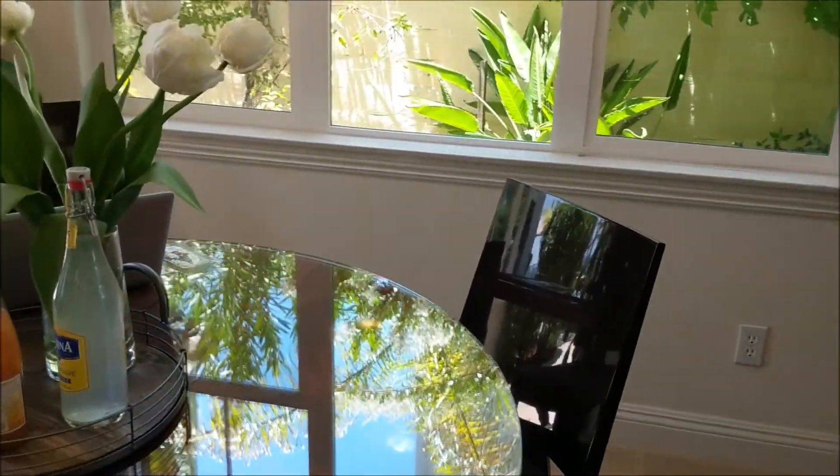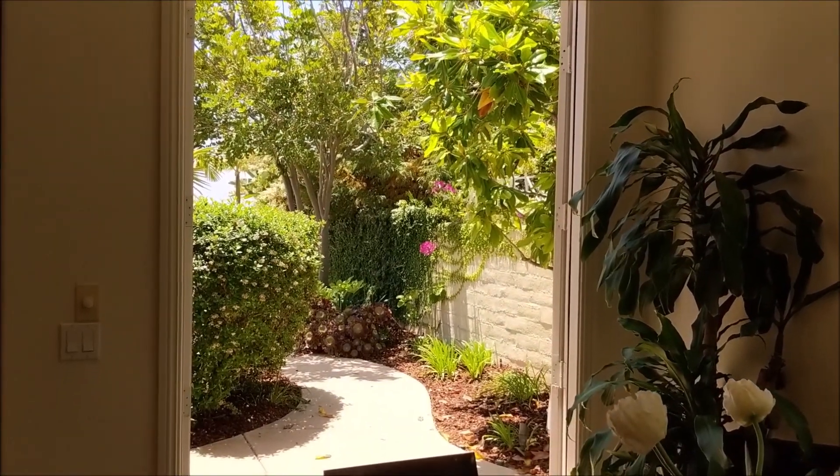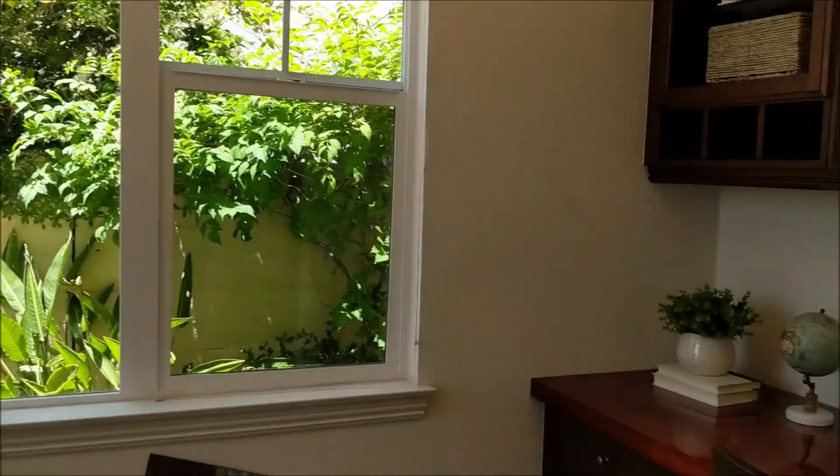This is a nice outdoor experience right here. You bust open these two doors and you can hear that waterfall just fine. Take in that fine crossbed weather.